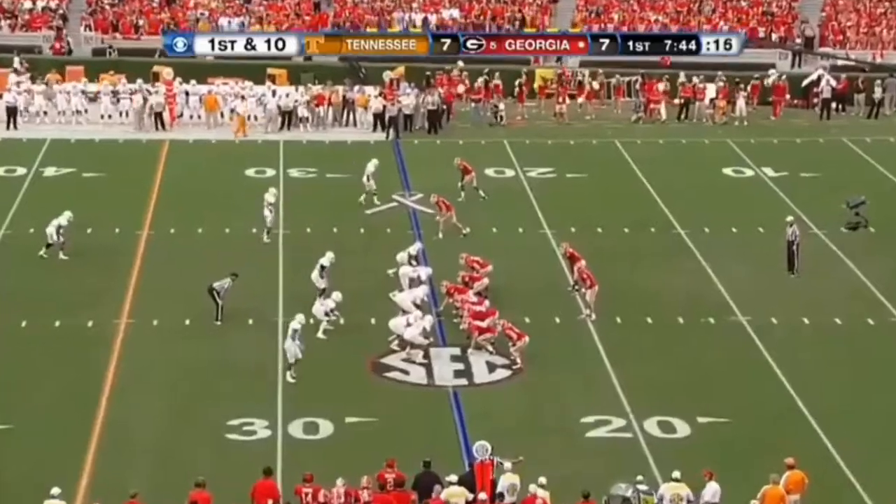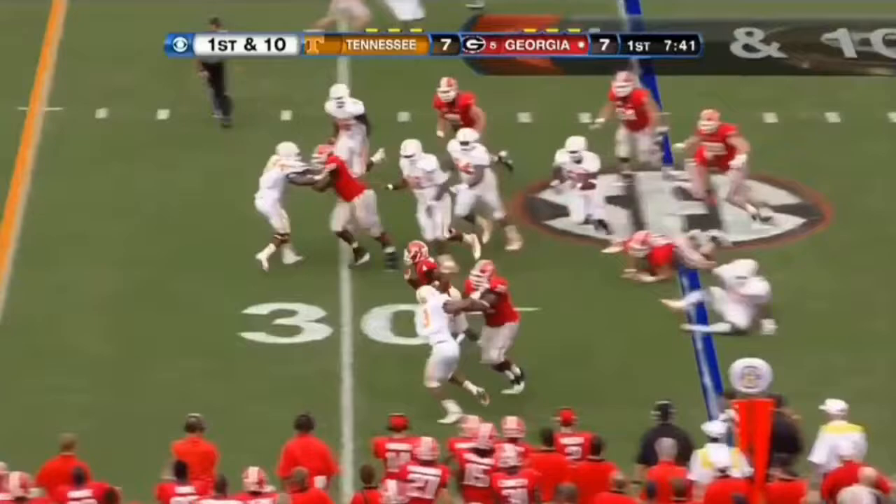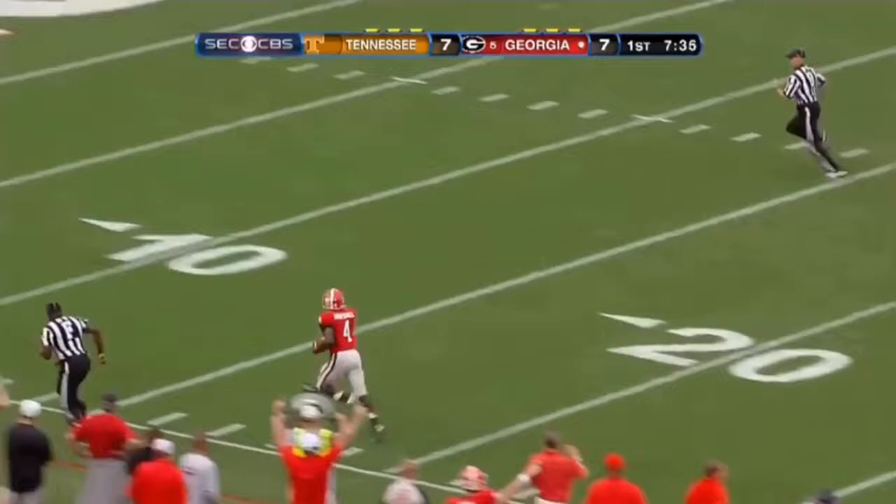Georgia with its third possession. This is Keith Marshall, another freshman, and he can fly. There are no flags. There is a Georgia touchdown.